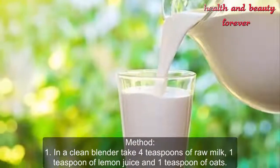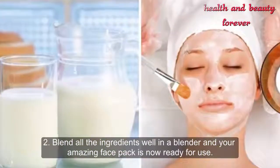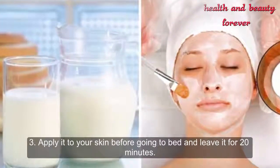and one teaspoon of oats. Blend all the ingredients well in a blender and your amazing face pack is now ready for use. Apply it to your skin before going to bed and leave it for 20 minutes.